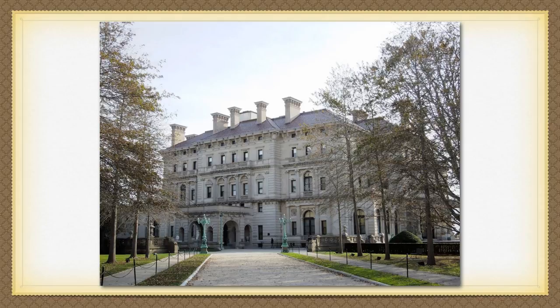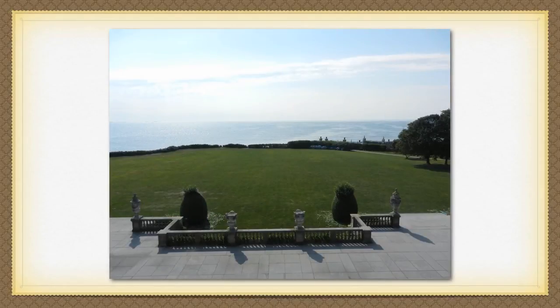It was built on 13 acres of land that abuts the Atlantic Ocean with a fantastic view. Can you imagine having this as your backyard?